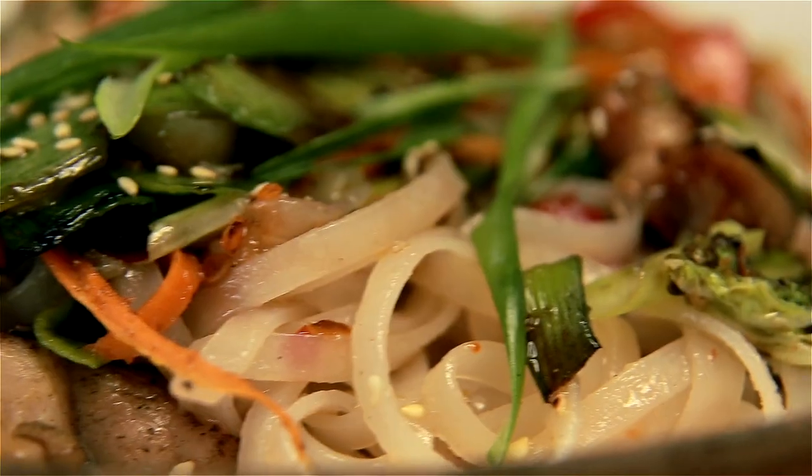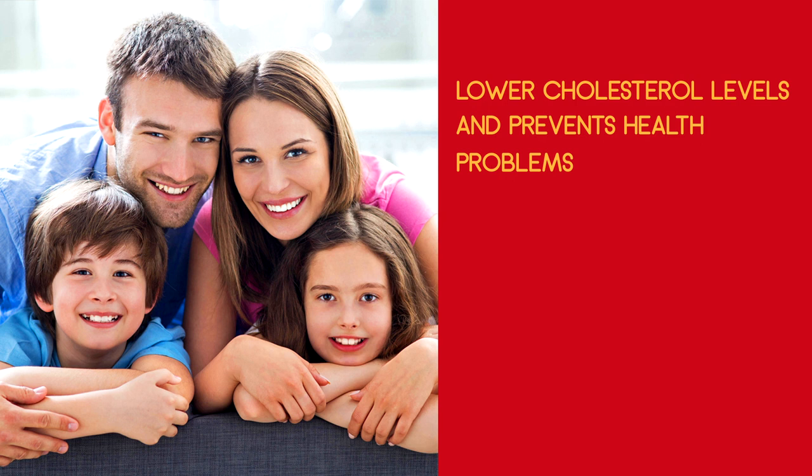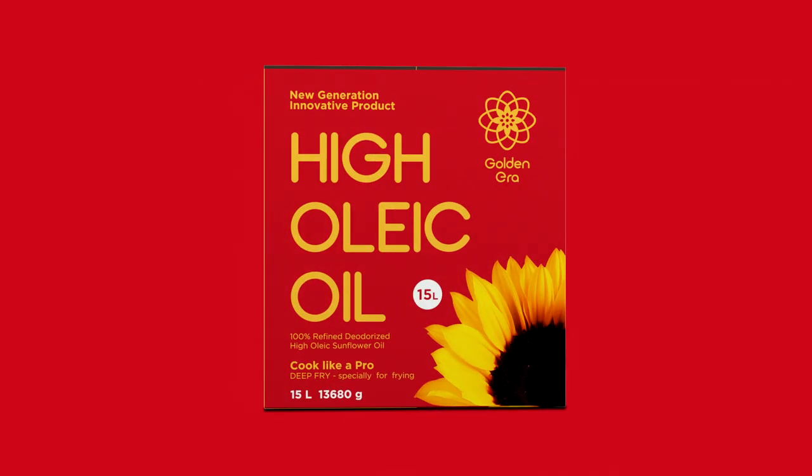Prepared food does not lose its color and taste, with no oily aftertaste. High Oleic Sunflower Oil is a new innovative product that has just emerged in the world. Cook like a pro!